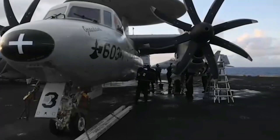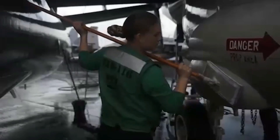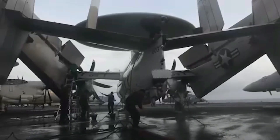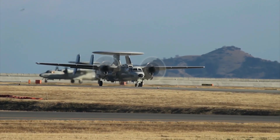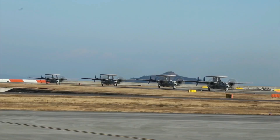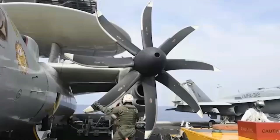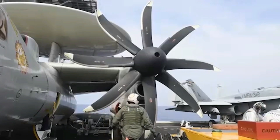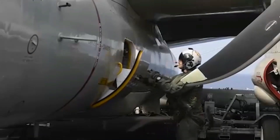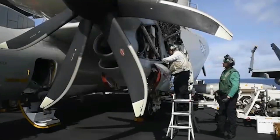The Northrop Grumman Aerial Refueling Team continues to put outstanding effort into bringing this much-needed capability to the E-2D Advanced Hawkeye and our warfighters who rely on it, said Captain Keith Hash, Naval Air Systems Command's Program Manager for the E-2C/2 Airborne Tactical Data System Program Office. The addition of aerial refueling capability will allow the E-2D to provide longer on-station times at greater ranges, extending its mission.